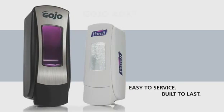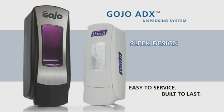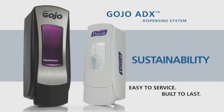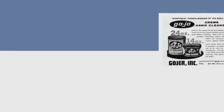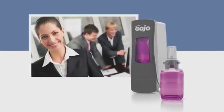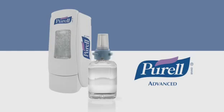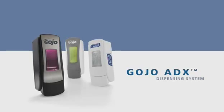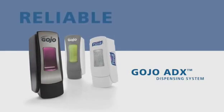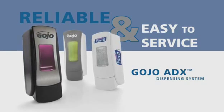Easy to service and built to last, the Gojo ADX dispensing system offers smart engineering, robust construction and sleek design. It reflects a commitment to sustainability, backed by over six decades of Gojo leadership. From dispensers and refill bottles, to new spa quality foam soaps, to Purell Advanced Instant Hand Sanitizer, the latest scientific breakthrough in hand sanitizing, Gojo has designed the ADX system to be the most reliable, appealing and easiest to service manual hand hygiene system in the industry.